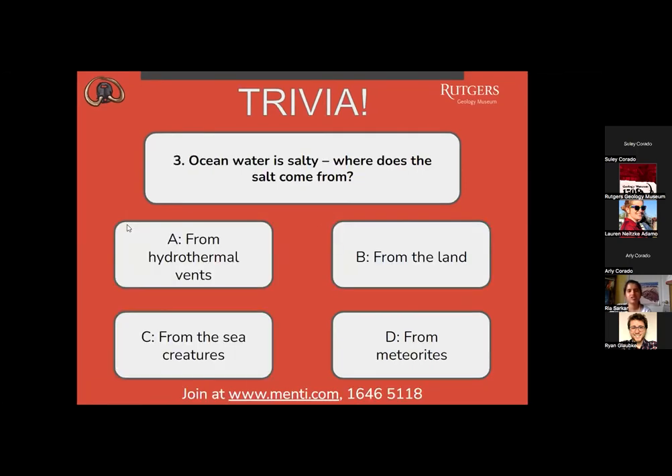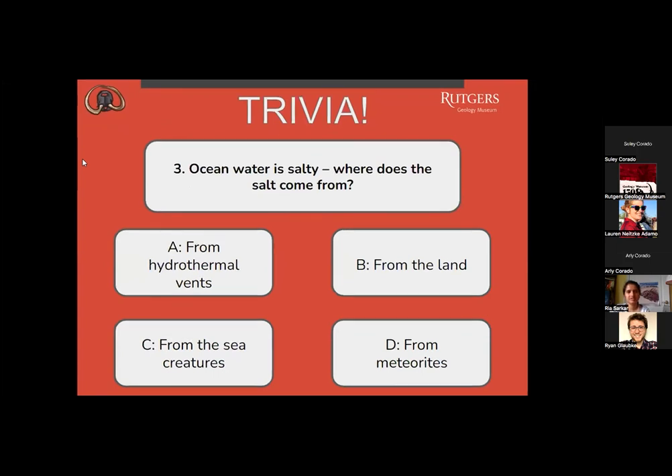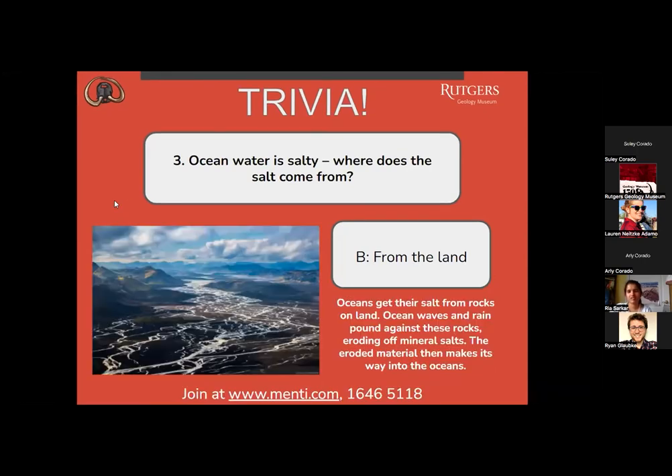Question three: ocean water is salty — where does the salt come from? A, from hydrothermal vents? B, from the land? C, from sea creatures? Or D, from meteorites? We have a split between A and B, with slightly more for letter B. The correct answer is B, from the land. Oceans get their salt from rocks on land. Ocean waves and rain pound against rocks, eroding off mineral salts, and the eroded material then makes its way into the oceans.